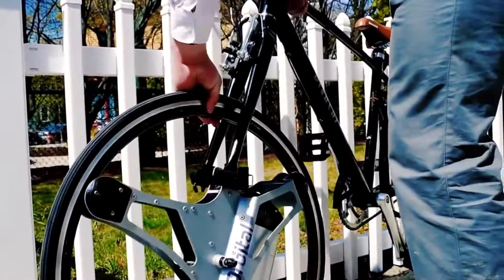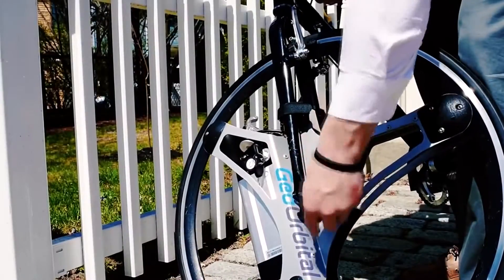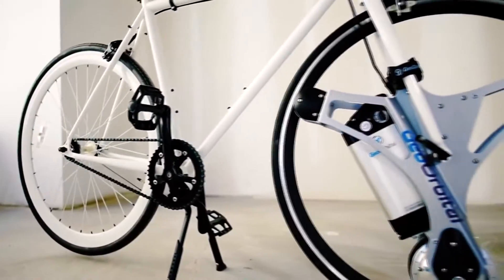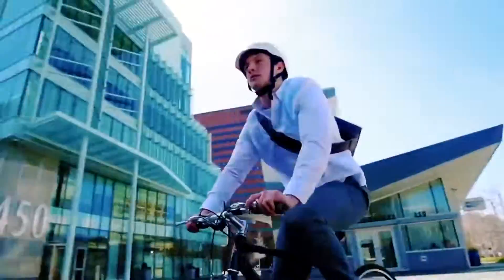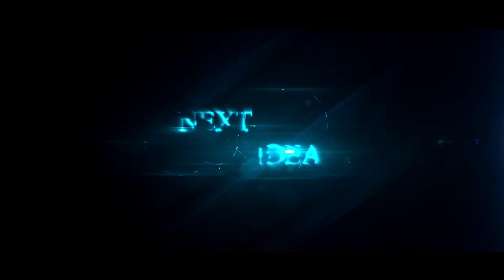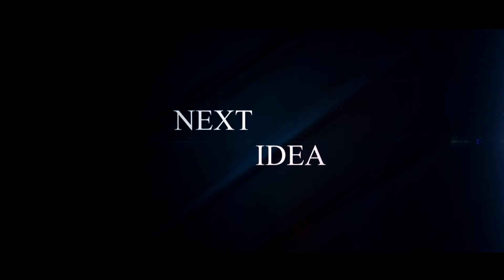Hi guys! In this episode we'll tell you about a wheel that'll make your bike electric in a minute. Feel free to comment and share your thoughts about this invention, and of course press thumbs up if you liked this idea. Subscribe to our channel to follow the latest inventions in the world of high tech. You're watching Next Idea.